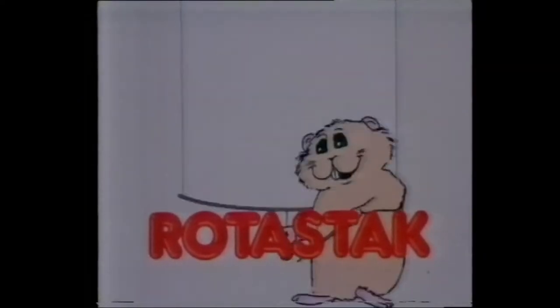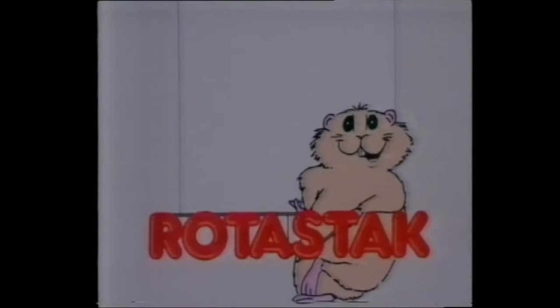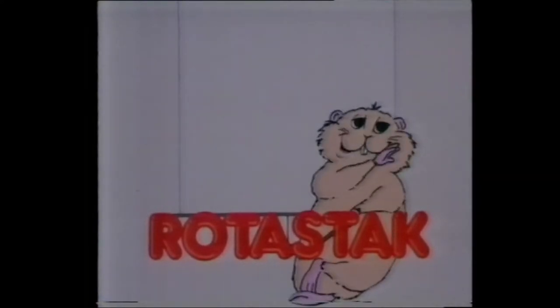Hi. Today we're gonna talk about hamsters, okay? And how these cute little guys like to live. Hit the lights, Jack.